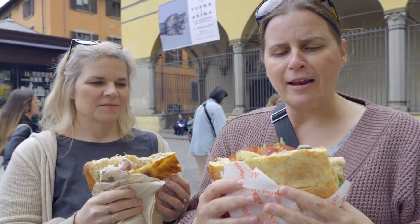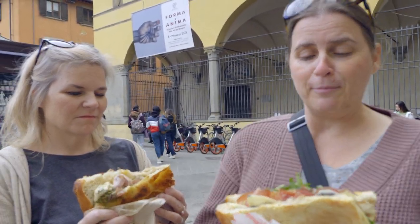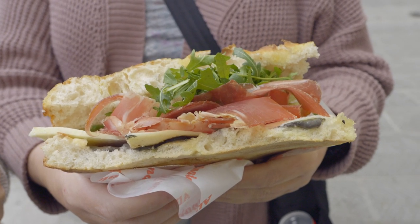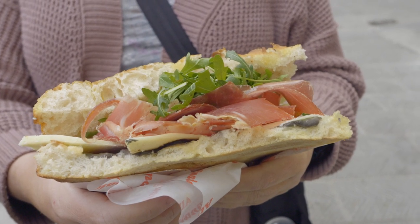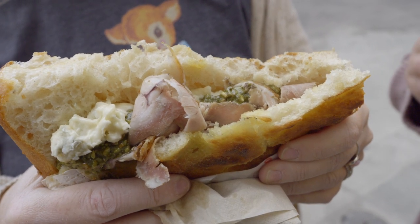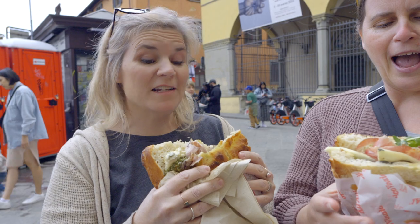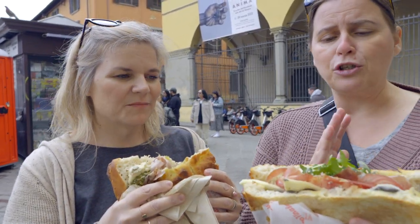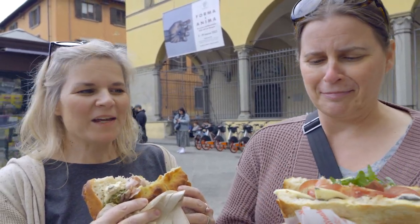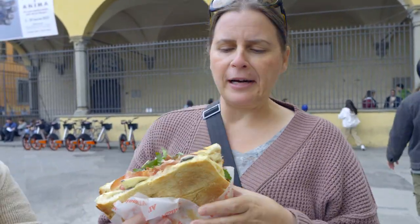Lunch today is at All'Antico Vinaio, which is supposed to have some of the absolute best sandwiches in all of Florence. We've got one called 'La Boss' which has salami, pecorino cheese, truffle sauce, and rocket leaves — nice and toasty warm. Our friend got porchetta, gorgonzola, and a pistachio cream. We decided to get two sandwiches and split them since they're huge, and the shop's right there if we need to go back for more.